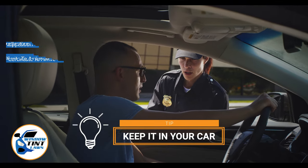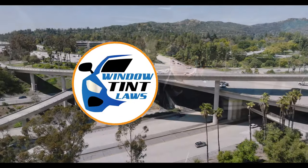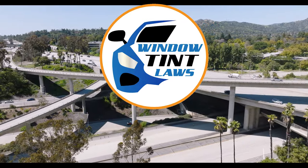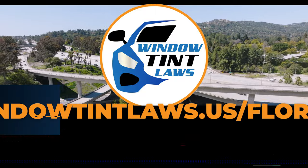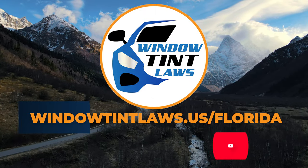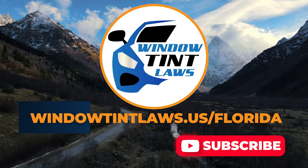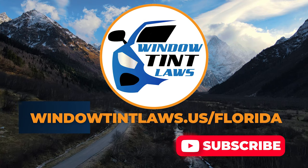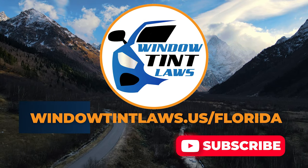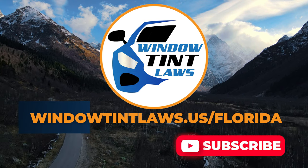This concludes our guide on obtaining a medical window tint exemption in Florida. This exemption plays a crucial role in maintaining your comfort and health while adhering to state regulations. For additional tips and guides on navigating Florida's legal landscape, subscribe to our channel and activate notifications. Thank you for watching. Visit our website for more information and feel free to contact us with any questions or topics you'd like us to explore.